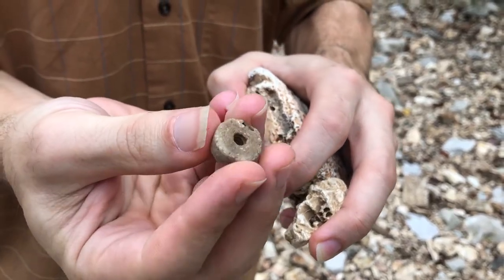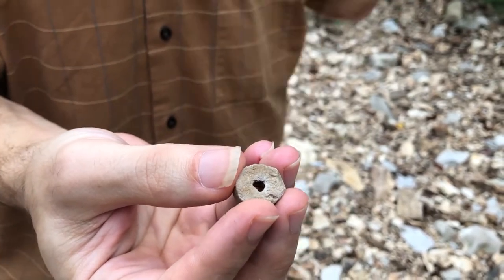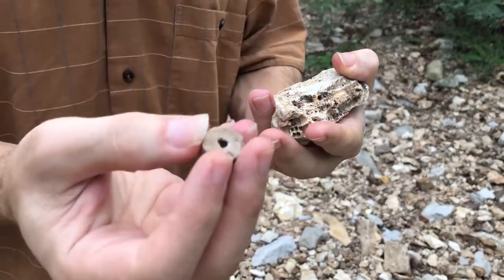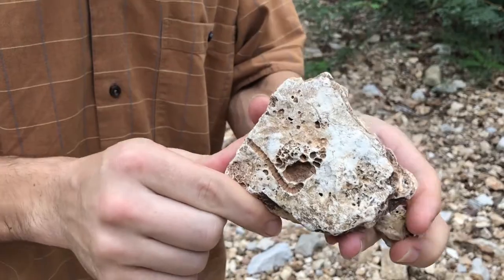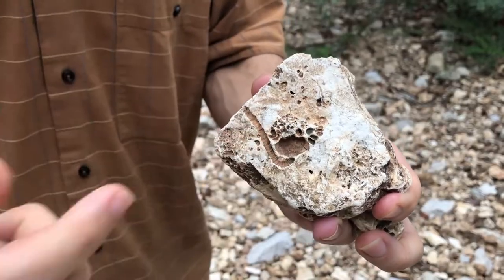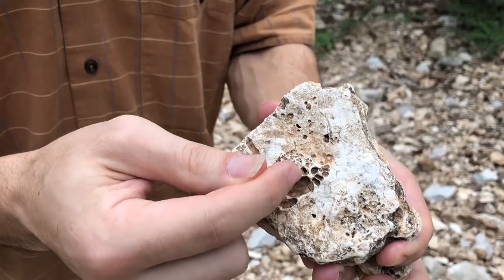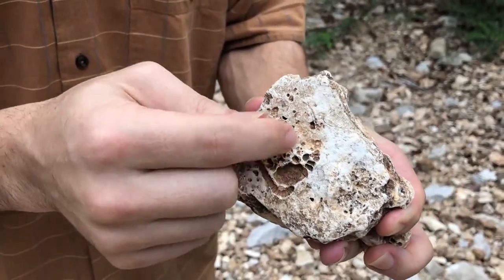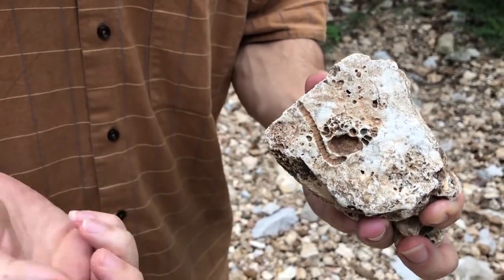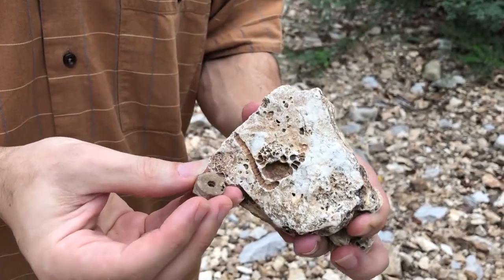Some of the nice things we find out here are these crinoid stems. It's an organism that lives on the seafloor but elevates its body above the seafloor almost like a flower would — but this is an animal. It uses a stack of these discs to get itself up off the seafloor. Here we have that stack of circles, but the animal's gone — it's just the impression, or what we call the mold. There's the stalk, here's the body, here's where it attaches, and here are all the arms. This is a filter-feeding animal. This is a crinoid, and in Missouri you can find whole crinoids like this.